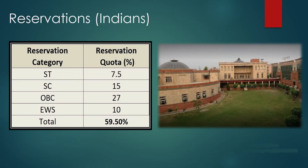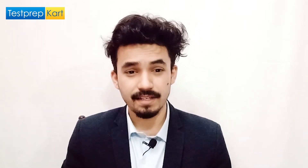NIT Delhi is a government college under MHRD and follows Government of India reservation rules. ST (Scheduled Tribe) students get 7.5% of total seats, SC (Scheduled Caste) students get 15%, OBC students get 27%, and EWS students get 10%. In total, 59.5% of seats are reserved for reserved category students, leaving 40.5% for open or general category students.